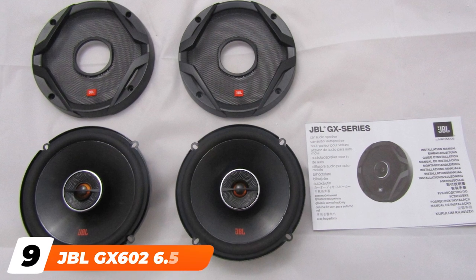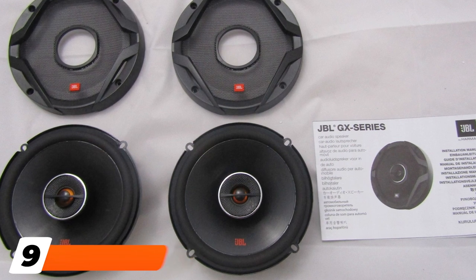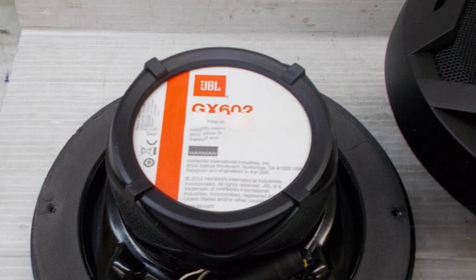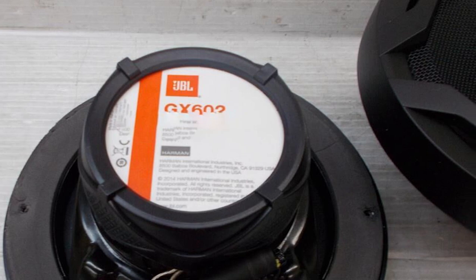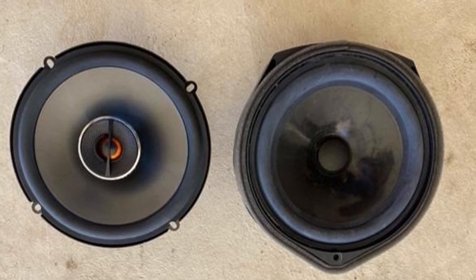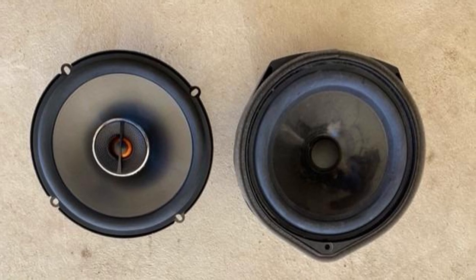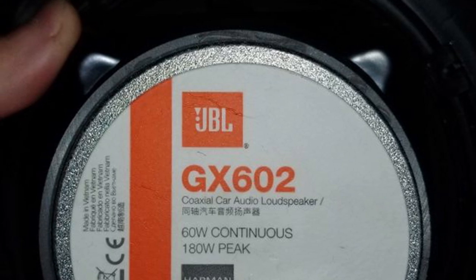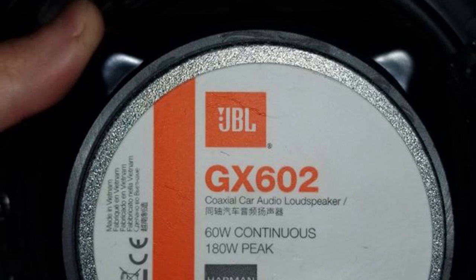Next at number 9, we have the JBL GX600 2 6.5-inch coaxial car speakers. The JBL GX600 2 is one of the best bass car speakers that delivers loud and formidable bass performance. It has an RMS output power of 120 watts and a peak power of 180 watts, which is more than enough to fill up your car with rich and dynamic sound performance. This car speaker comes with a plus-one polypropylene cone and has a mounting depth of approximately two inches. These two-way speakers also feature rubber speaker surrounds and a balanced dome tweeter.